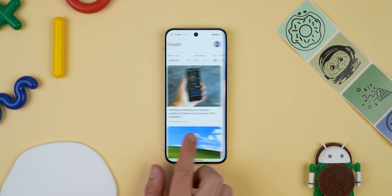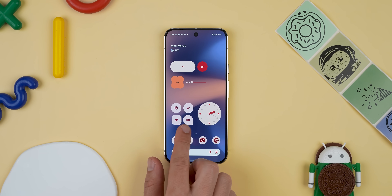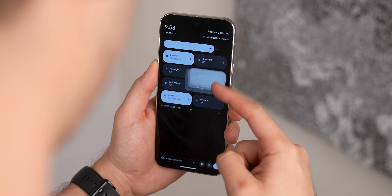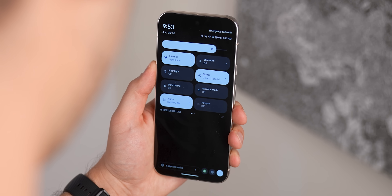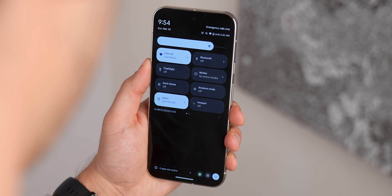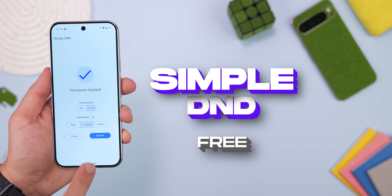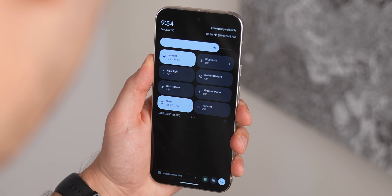This next one is just for Pixel users, so if you're not rocking a Google Pixel, go ahead and skip to the next app. If you're running the latest Android 15 QPR beta build, or even Android 16, you've probably noticed Google decided to bury the Do Not Disturb toggle within quick settings under a new modes menu, so now it takes two taps instead of just one. Simple DND fixes that — it brings back the old-school one-tap tile for Do Not Disturb. You're welcome.